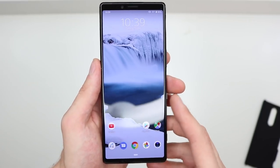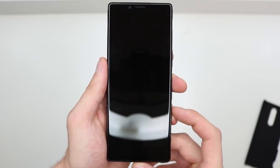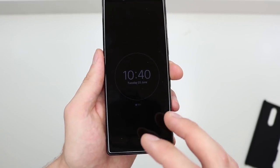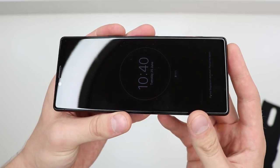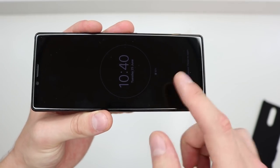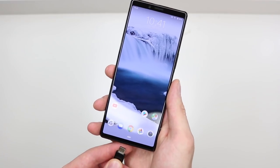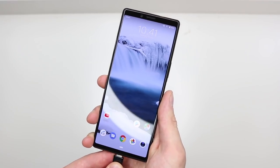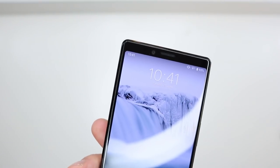One thing I've really missed since using the iPhone XS Max is the always-on display. When I saw it on this phone I got really excited — it gives you important notifications, the time, and battery level at a glance. It's a bit of a gimmick but I really appreciate it. Also, when charging I noticed a small notification dot in the corner of the screen — very subtle and looks really nice. When you take it off charge the dot disappears completely.